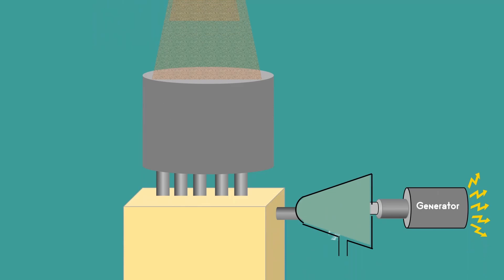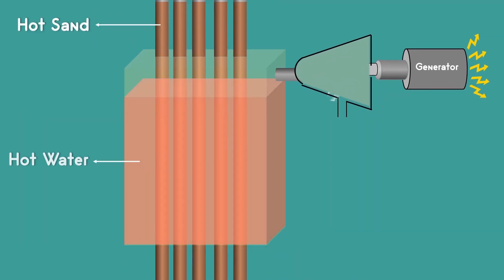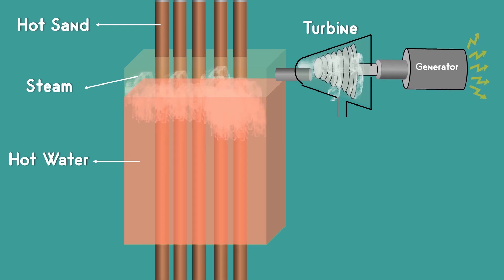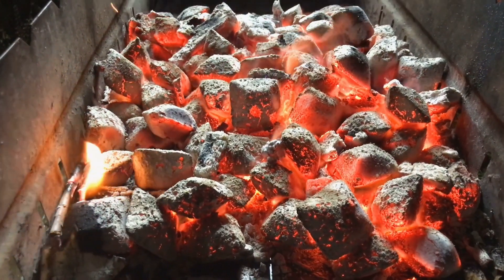When we need electricity, this extremely hot sand can be used to generate hot steam. This steam runs a turbine that is coupled with a generator that generates electricity. That's how a typical thermal power plant works — but the only difference is that instead of burning coal to generate heat, we are using the heat from the stored hot sand.